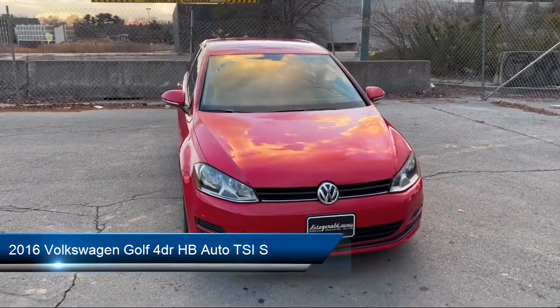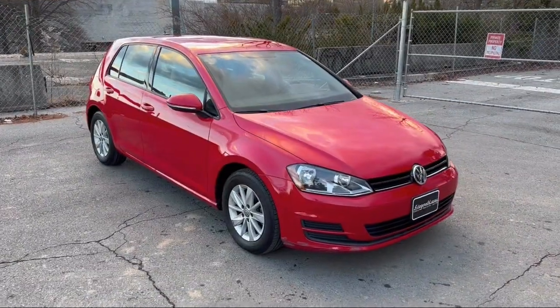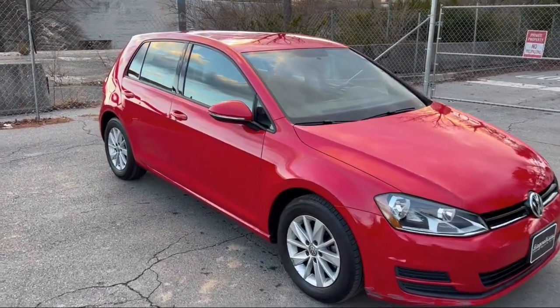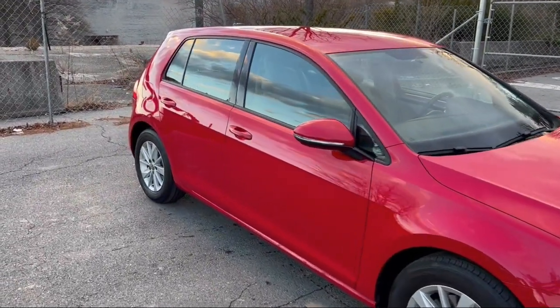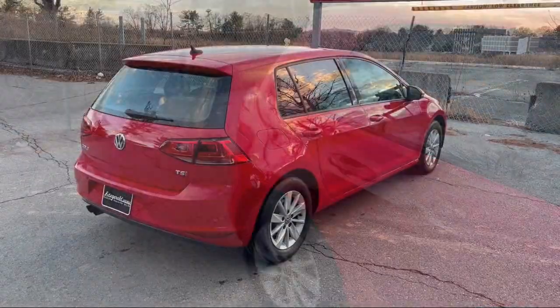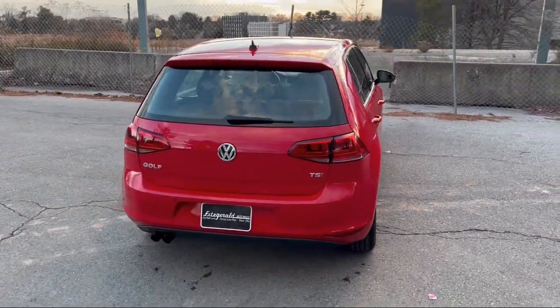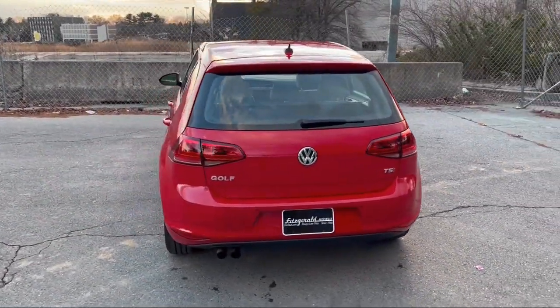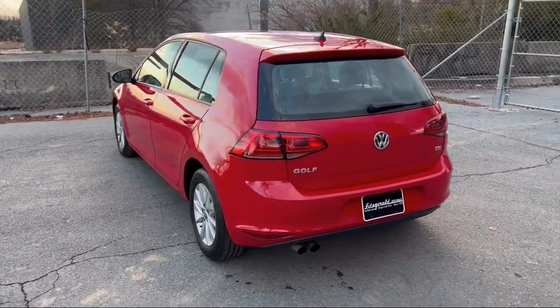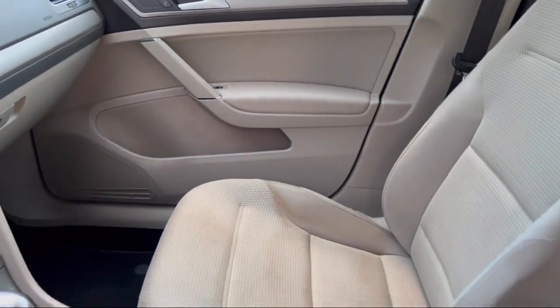It comes equipped with steering wheel mounted phone controls, front side curtain airbags, center front console with armrest and storage, push button start, in-dash rear view monitor, emergency front locking retractors, multi-function remote proximity entry system, smartphone integration with Apple CarPlay, dual front airbags, USB auxiliary audio input, and has less than 70,000 miles on the odometer.